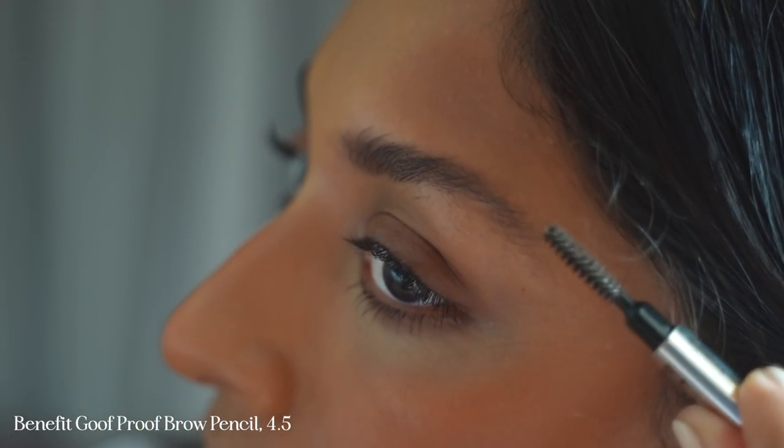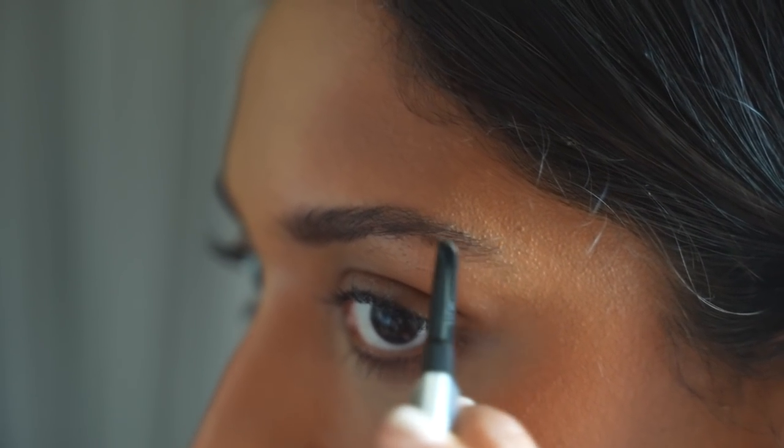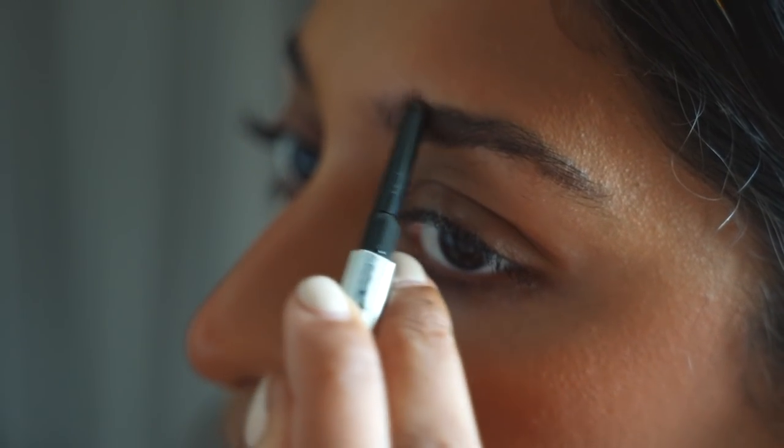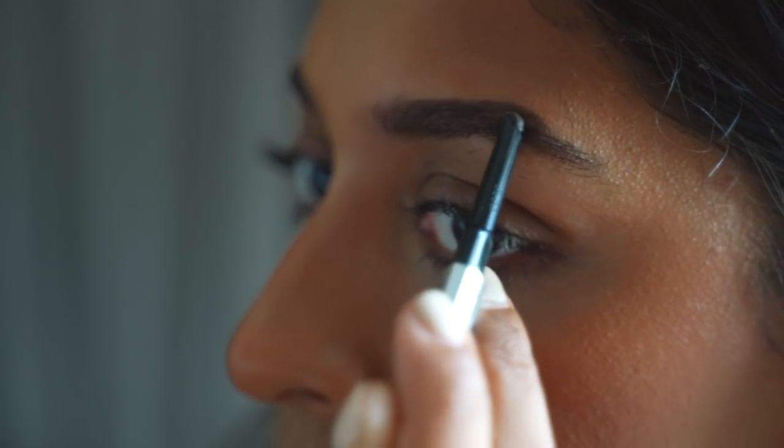I'm filling in my brows using the Benefit Goof Proof Brow Pencil. This is my go-to because it's really easy and quick to use and I just follow the natural shape of my brows and blend it in with the spoolie so it looks more natural.